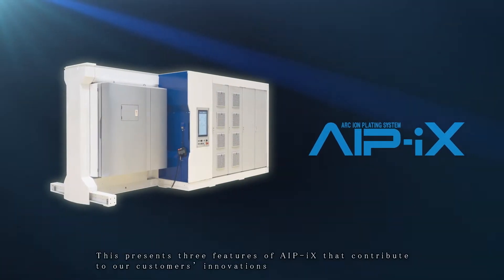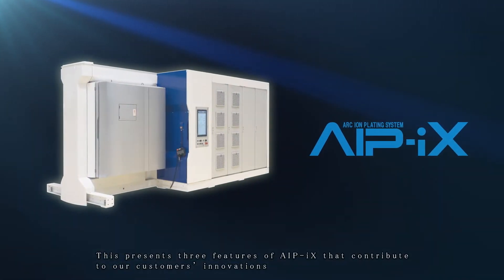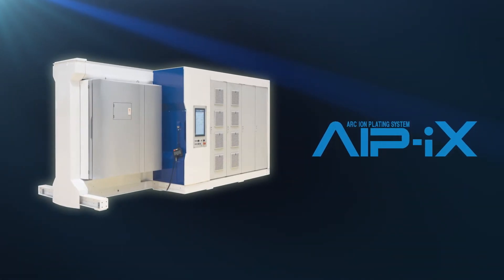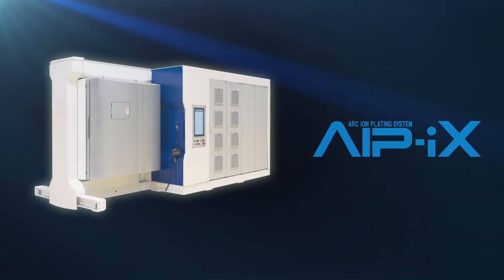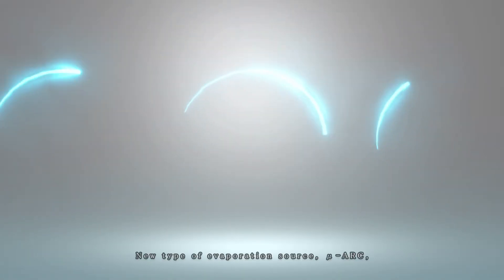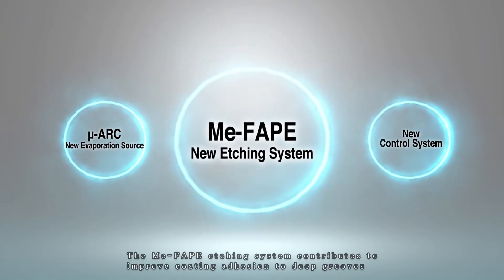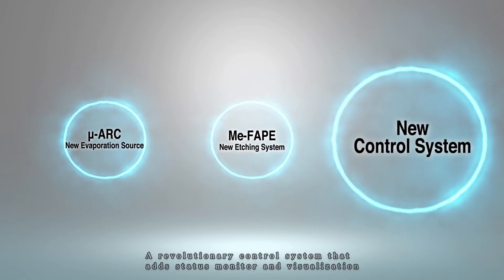This presents three features of IPICS that contribute to our customers' innovations. The new evaporation source MU-ARC contains more than 70 atomic percent aluminum in the coating and improves surface roughness. The ME-FAP etching system contributes to improved coating adhesion in deep grooves. A revolutionary control system adds status monitoring and visualization.